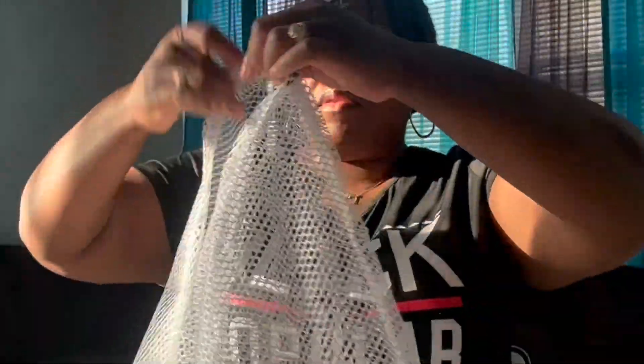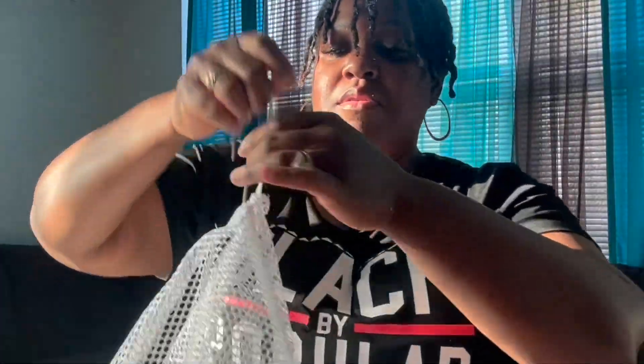This is a large mesh laundry bag. You know how sometimes when you wash your clothes and pull them out everything is tangled? Well, you can put your items in this bag and throw the whole bag in the washing machine.